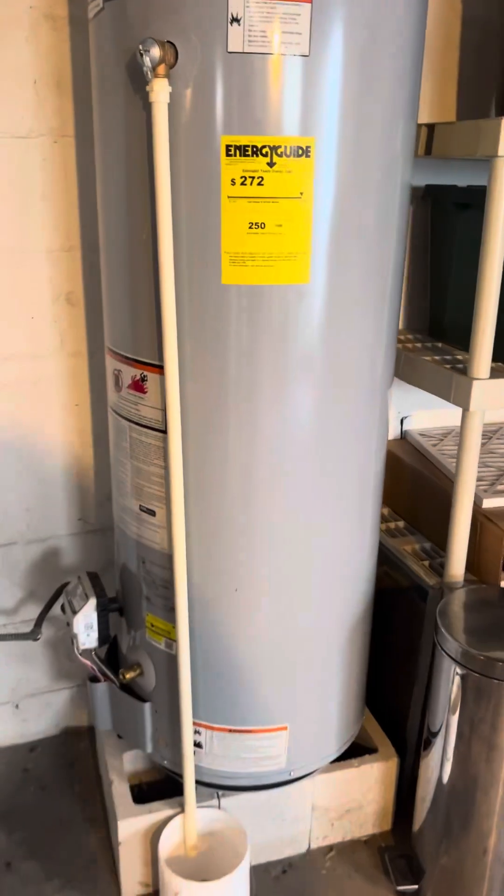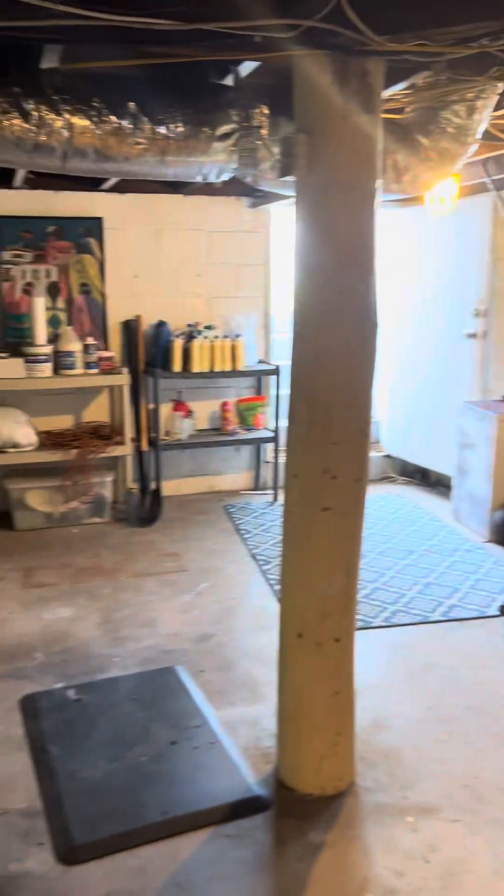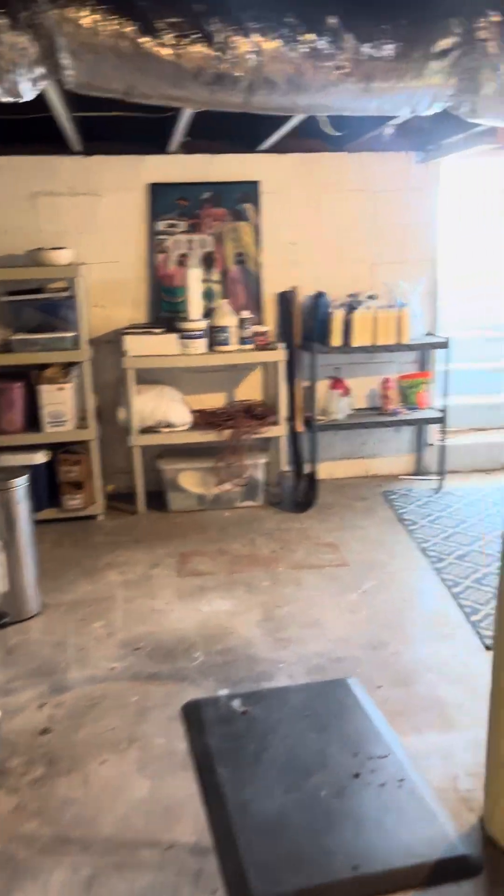There's a newer water heater down here, and the electric has been redone as well. It's a pretty good amount of storage space, and we are dry — which is always good for a basement.